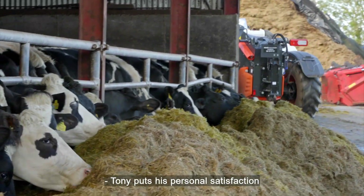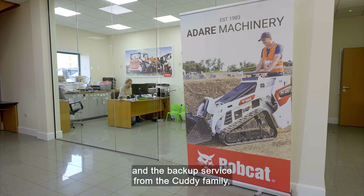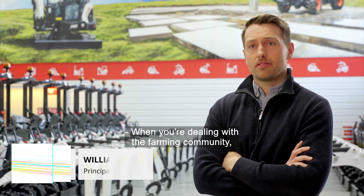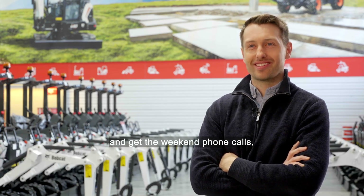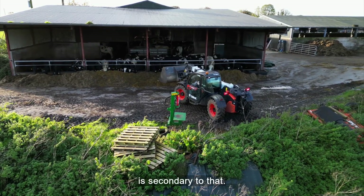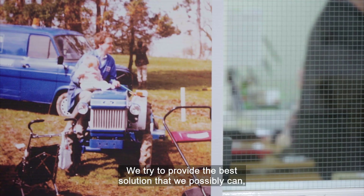Tony puts his personal satisfaction with their machinery down to its flexibility, suitability, and the backup service from the Cuddy family which runs nearby Adair Machinery. When you're dealing with the farming community, you have to be prepared to have the late night phone calls and the weekend phone calls. But the relationship is the most important part of it — the machine is actually secondary to that. So as long as there's trust with your customer and you provide a backup service, they'll be very happy to deal with you. We try to provide the best solution that we possibly can, and we do that in partnership with Bobcat.